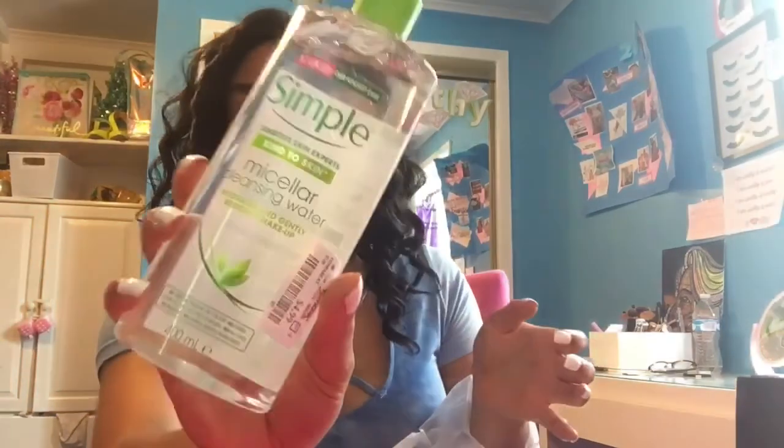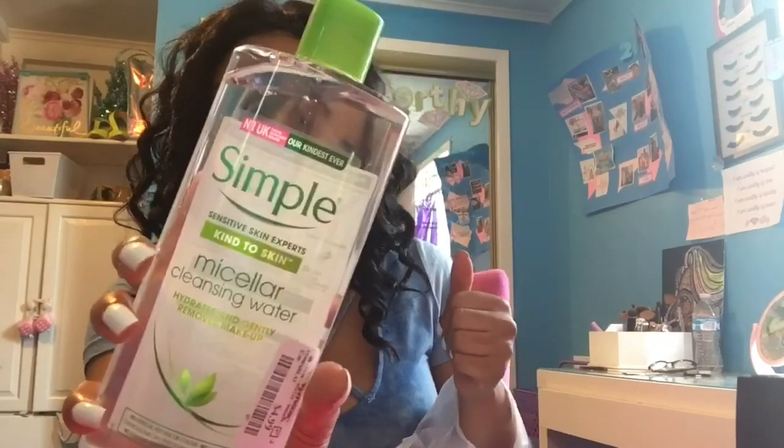I got some more micellar water — this isn't the Garnier kind I usually get, but it was the only micellar water they had and I needed more. Most of my beauty goods come from TJ Maxx because their prices are great, but you have to keep looking to find the low prices.